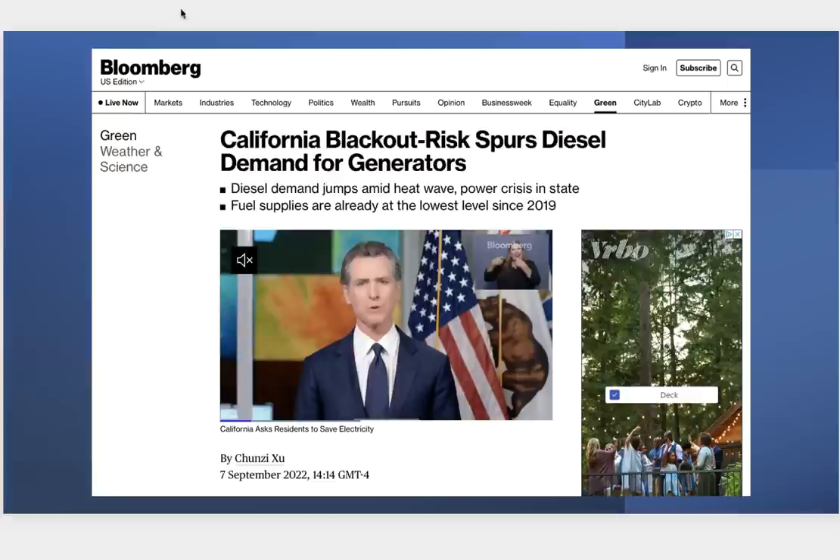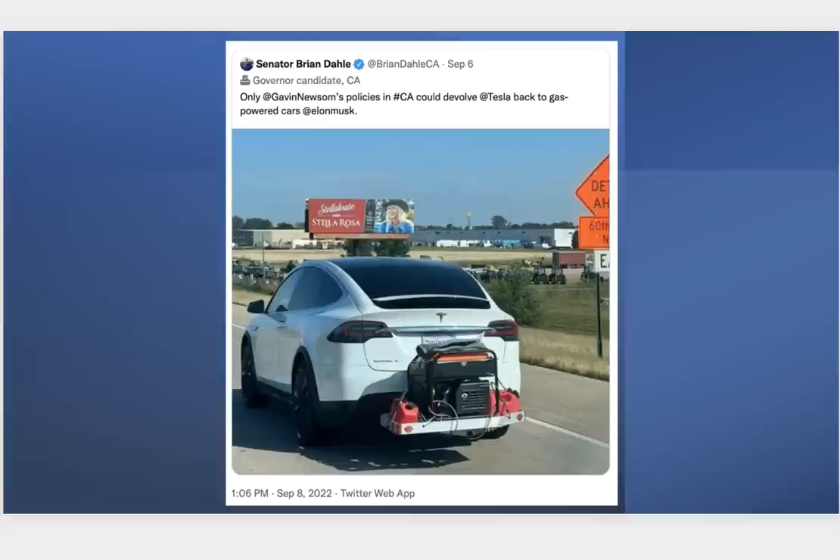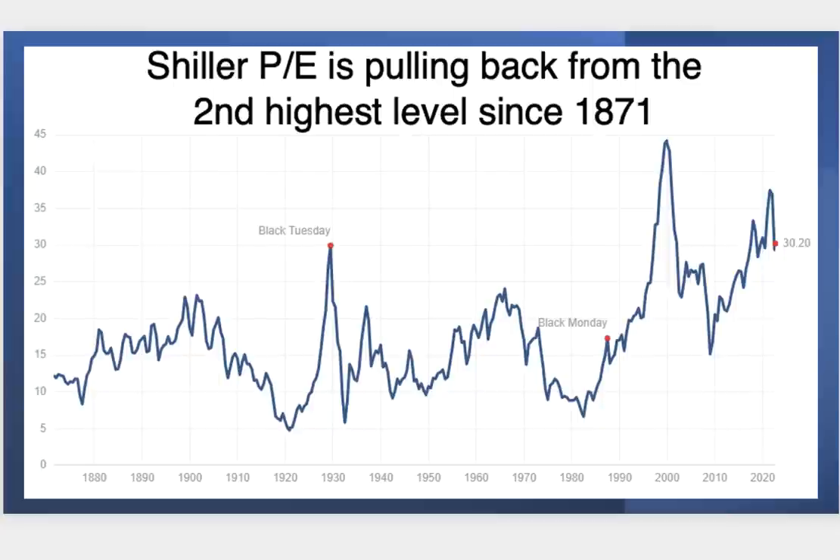This comes on the heels of California's governor announcing they're going all-electric vehicle by 2035, which has generated a lot of anger. One gubernatorial candidate posted a photo on Twitter of a Tesla car with a generator strapped to the trailer hitch. This is a serious problem — as energy costs go up in California, the cost of produce and anything coming out of California will go up, baking added costs into prices we ultimately pay, contributing more to inflation.